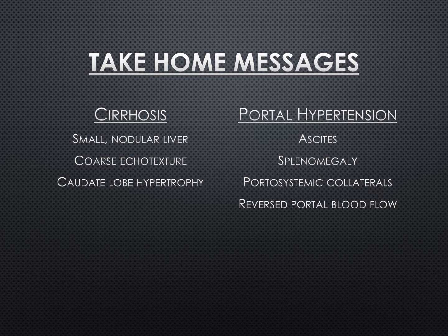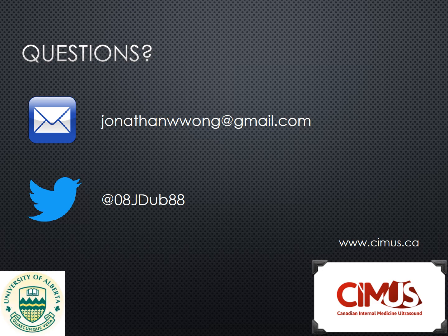Alright, that's it. Take home messages from this presentation: a cirrhotic liver will appear small with nodularity, coarse echo texture, and you might see a hypertrophied caudate lobe. Signs of portal hypertension include ascites, splenomegaly, portal systemic collaterals, and reversed portal blood flow. Thanks for listening. If you have any questions or comments, my email and Twitter handle are listed. Also, don't forget to check out our website at www.cimus.ca. Special thanks to Dr. Irene Ma for helping me prepare this presentation.